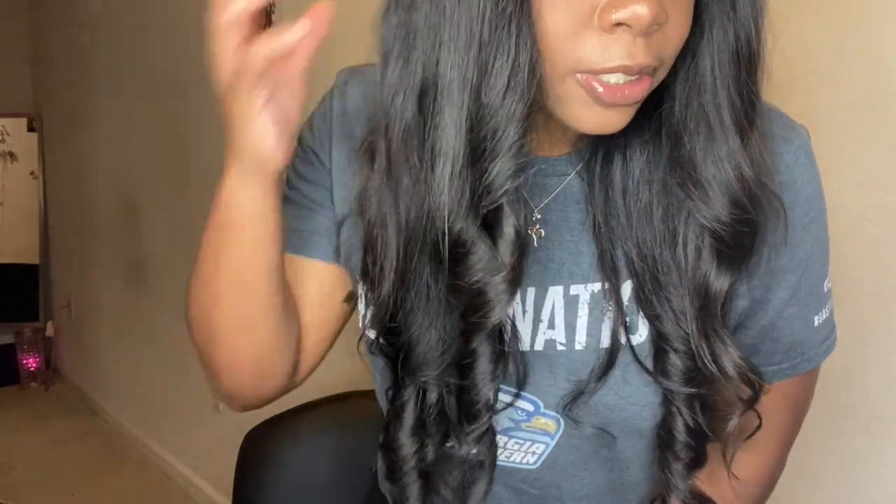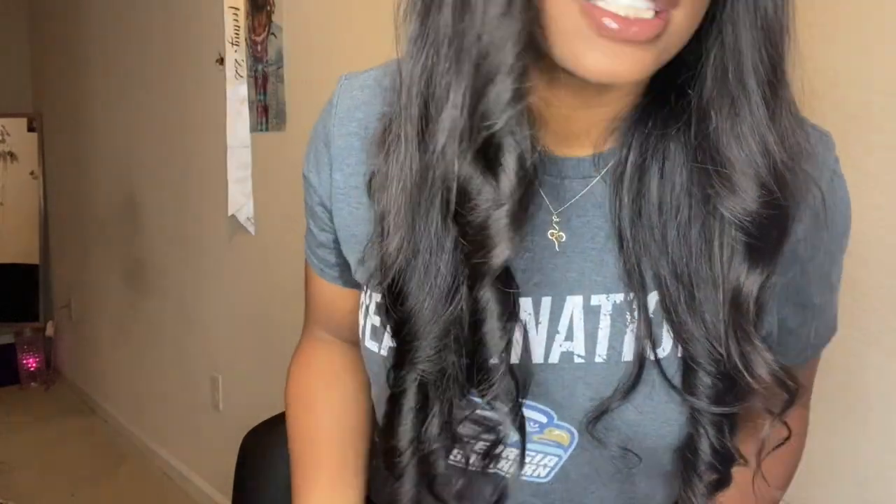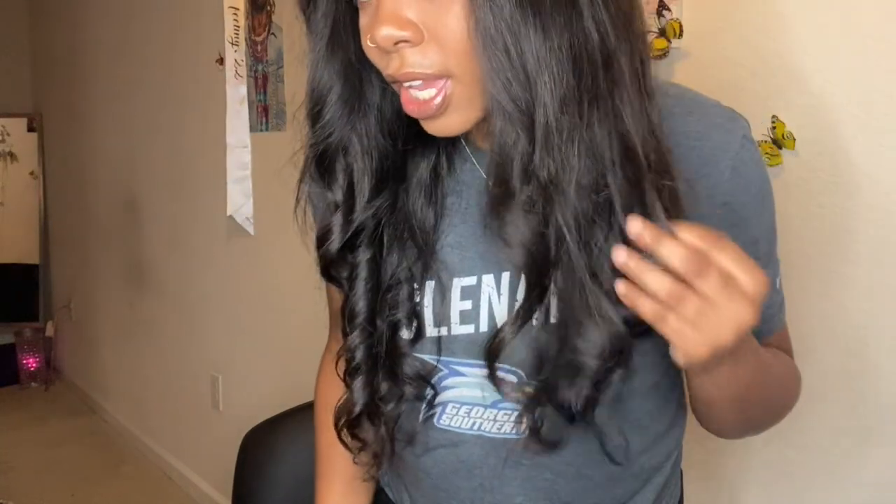So I haven't washed this hair in God knows when, which is pretty bad, but it still curls and it still looks really nice. I love the texture — it's super soft and it doesn't tangle. So this is the Brazilian Body Wave, and I think the length is like a 20. The closure might be like 16.